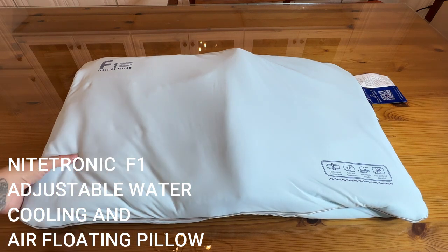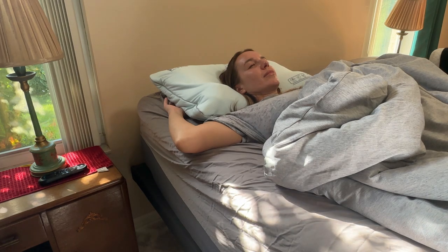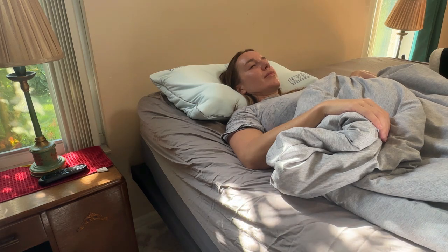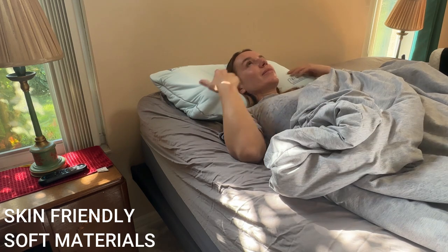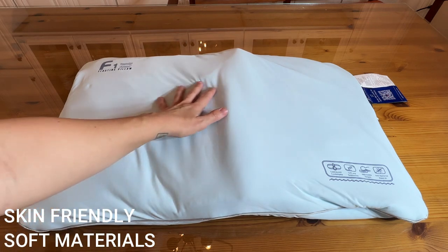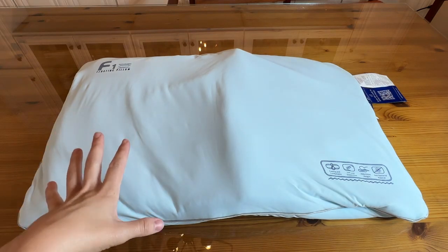It's going to be cooling and comfortable, soft and supportive. It has an adjustable height so we can help with whatever your body size is and also your particular needs. You might be dealing with acid reflux or snoring or whatever else — you can adjust the height of your head. It's also made of baby grade TPU that is antibacterial, skin friendly, and hypoallergenic. It's cooling, it's soft, and it's going to feel so natural.